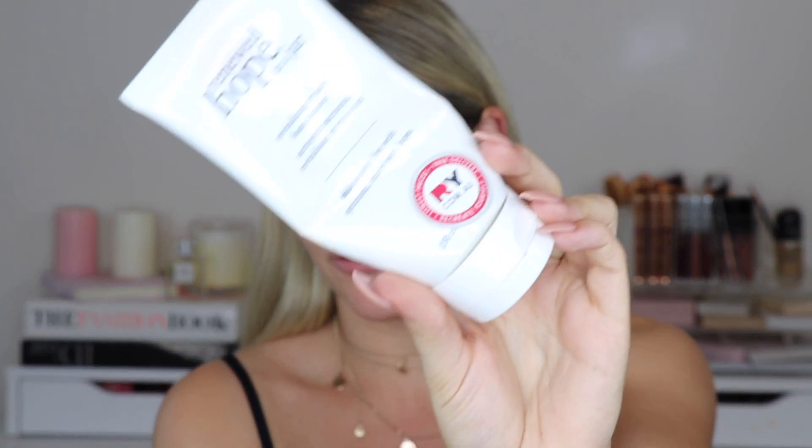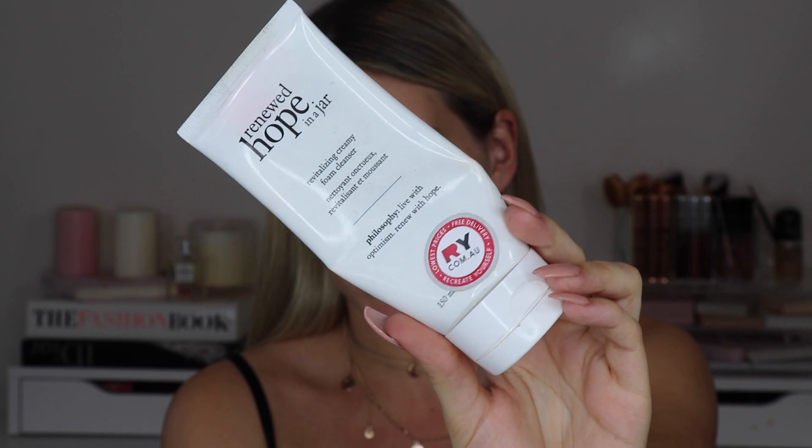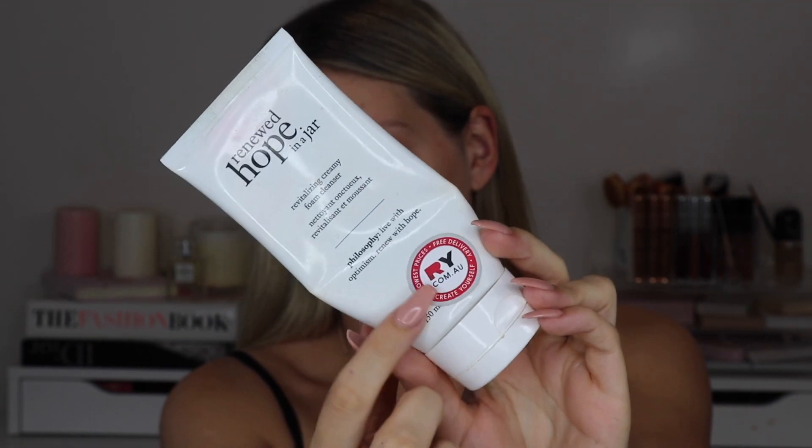So without further ado, let's get into it! The first thing I do in the morning is cleanse my skin — I've already done that. The cleanser I'm using at the moment is the Renewed Hope in a Jar Revitalizing Creamy Foam Cleanser from Philosophy. I was gifted this. I've been using this cleanser for a while and love it — it doesn't irritate my skin at all.